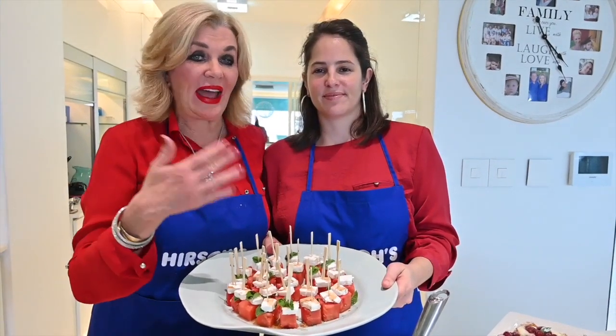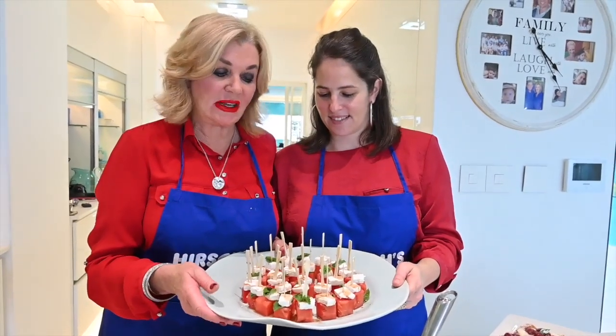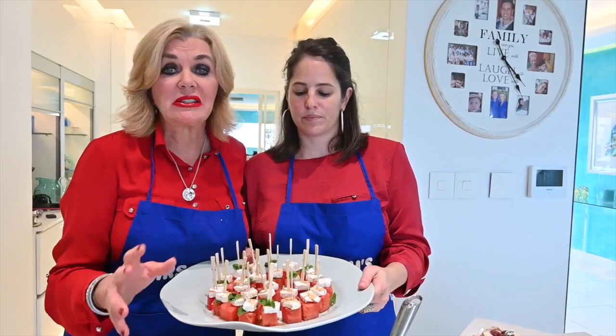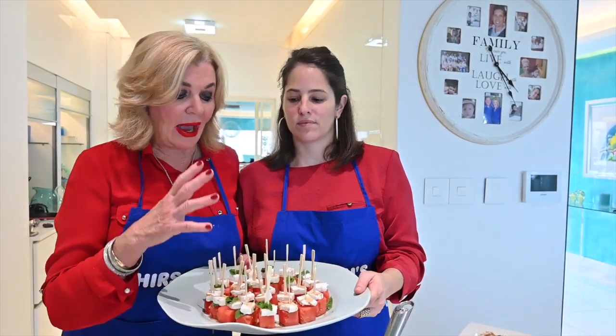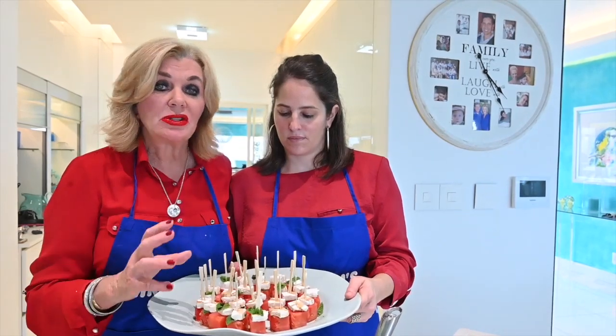Hi, this is Margaret Hirsch from Hirsch's Home Stores and Kelly from Kelly's Kitchen, and we have a fabulous salad for you today. This is a different kind of salad — it's watermelon season, watermelons are cheap and plentiful. We've cut the watermelon into squares, topped it with some feta, drizzled it with a little bit of balsamic, and you have a fabulous salad. You can hand it out — it's absolutely superb.